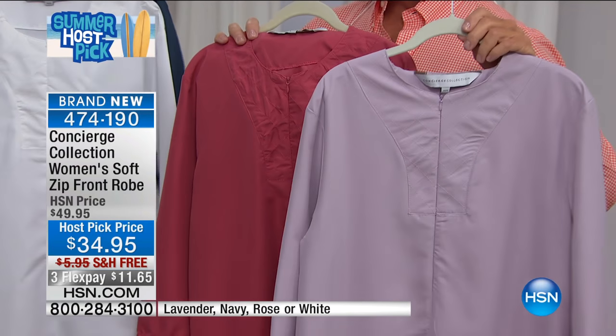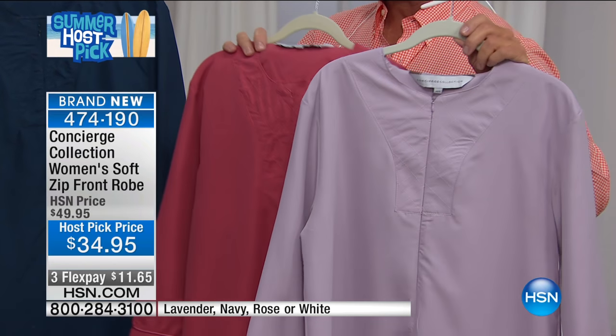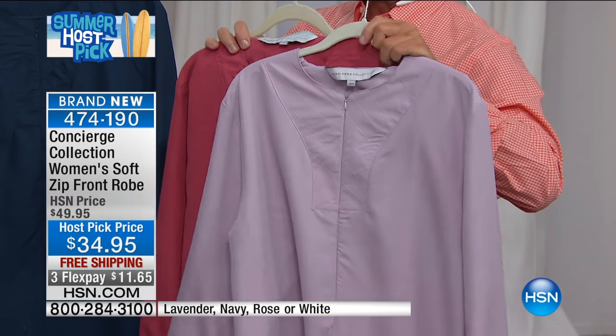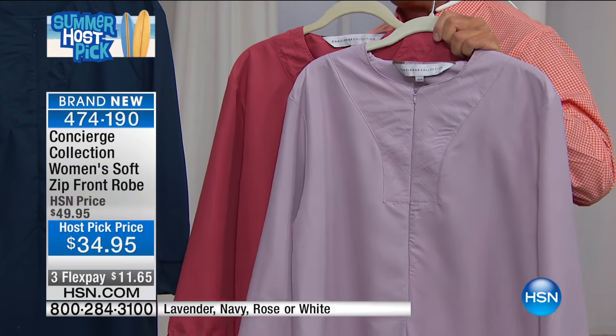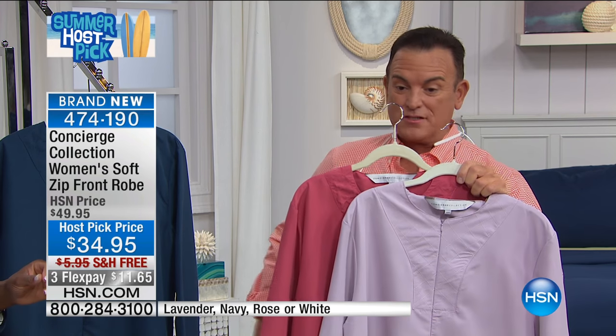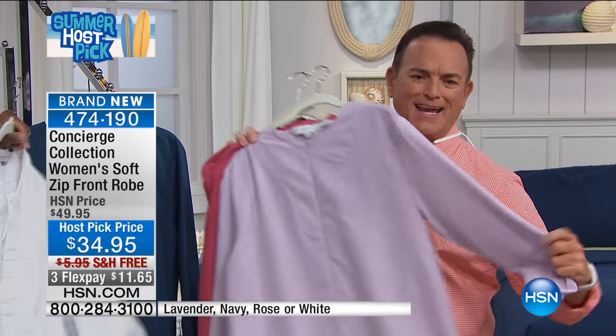It's cool for summer, it's lightweight, and it's nice when you're traveling. Whether you're in a hotel with the kids, your husband, or your girlfriends, you want to be able to get out of the shower. A lot of women are very modest, even in front of friends and family. This is a way to cover up and feel very comfortable, and they're so easy to care for.